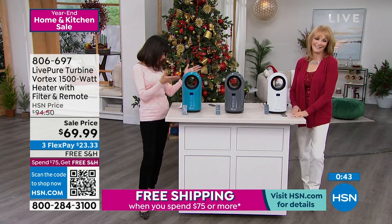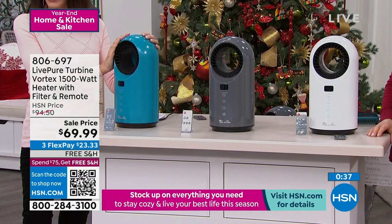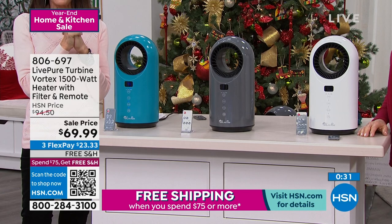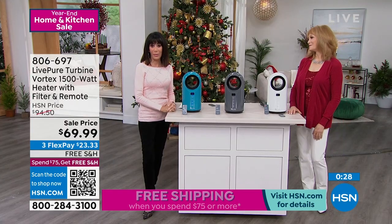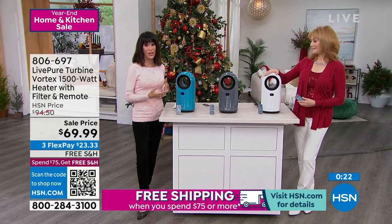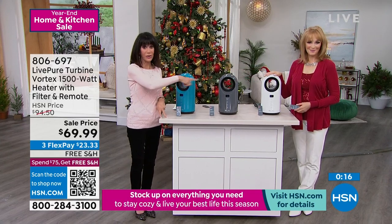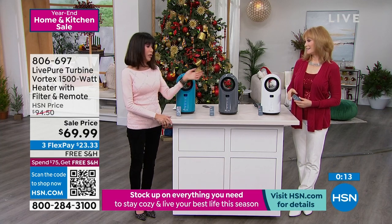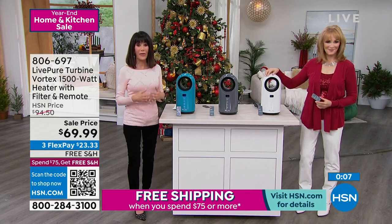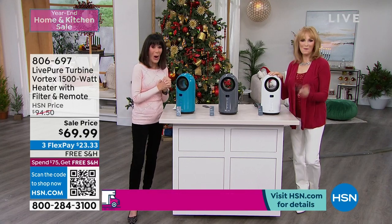It's lightweight — what is it, about 4.9 pounds? Lightweight, easy to move anywhere in a matter of seconds. And we are shipping it to you for free — $23.32 on any credit card at all. Remember, there's no interest ever on any of our FlexPay payments. So with the $25 off plus shipping and handling savings, this is definitely a great day to do it. Colors left: teal, graphite, or white. And if you're part of our family and you bought other things from LivePure, you're familiar with the quality as well. Thank you, Vonnabelle. Stay warm.